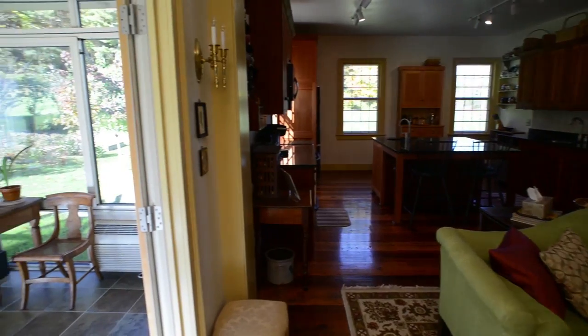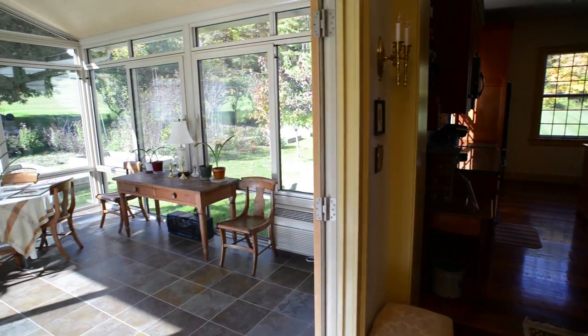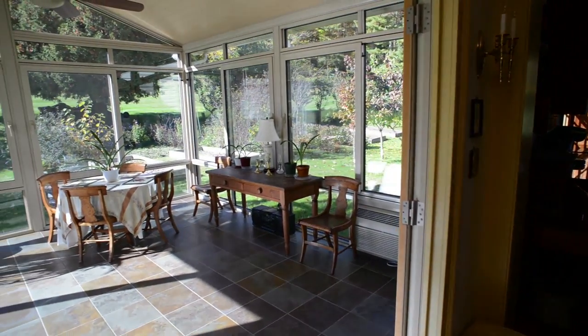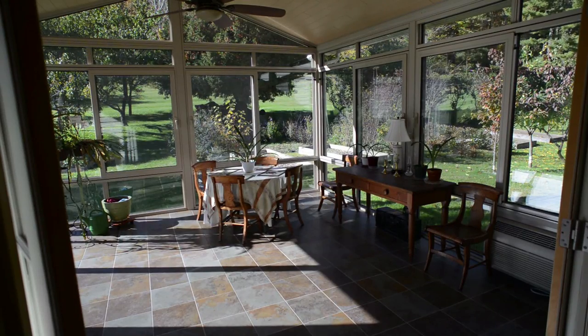Immediately off the kitchen, through French doors, is the four-season sunroom with radiant heated floors, ceiling fan, and air conditioning. This room overlooks perennial gardens, lilacs, and the expansive lawn.